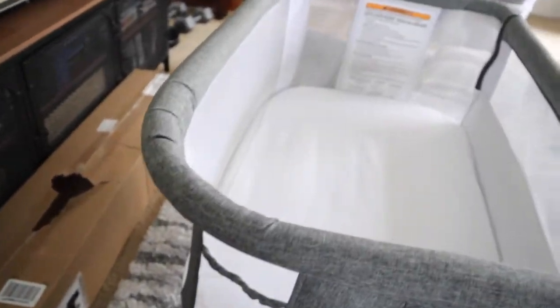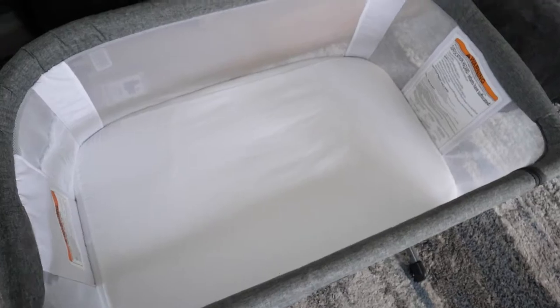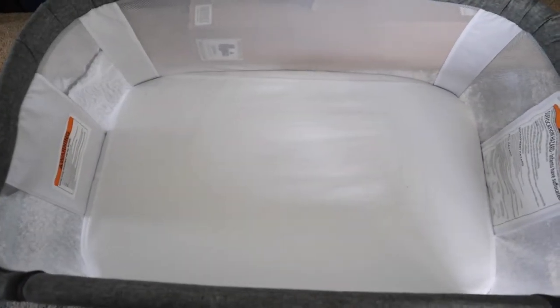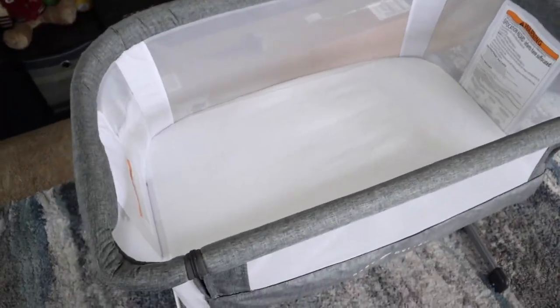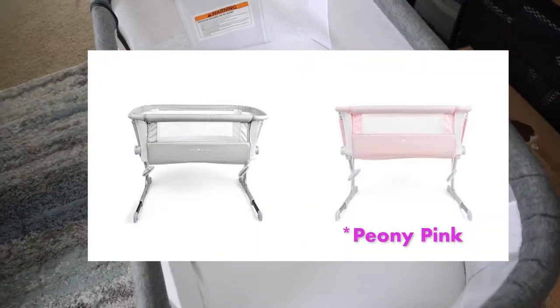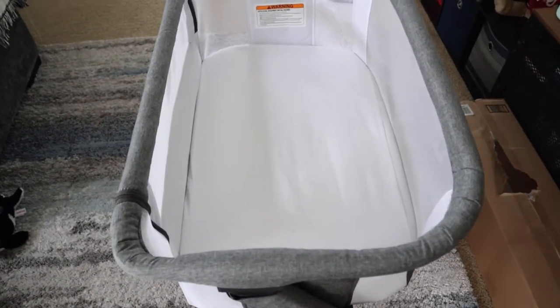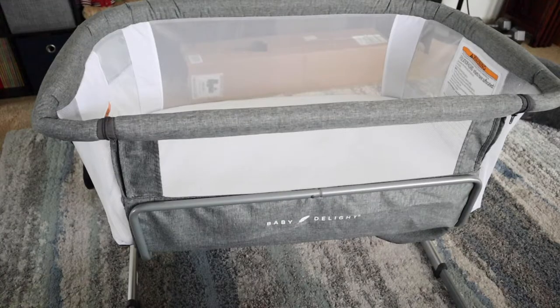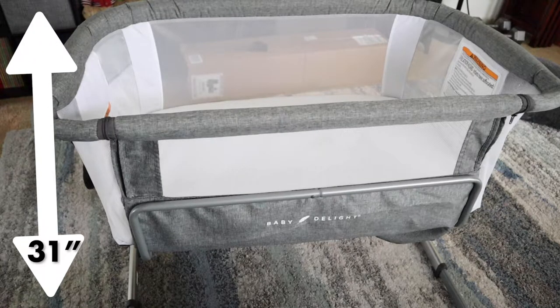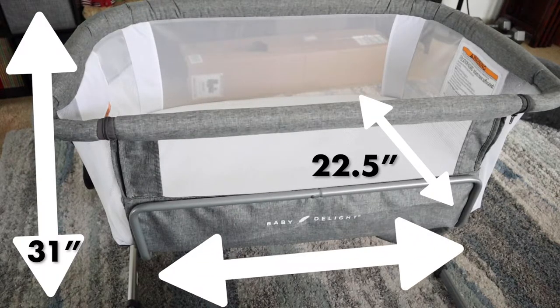We're going to take a quick look around this thing so you can see just the look of it. We have the charcoal one, and I know Target sells a driftwood gray and also a pink color, so there are great options — all for about $200 or so. This is also available on Amazon, Target, and their own website. The bassinet is about 31 inches tall, 22.5 inches deep from wall to mattress, and 37 inches wide.